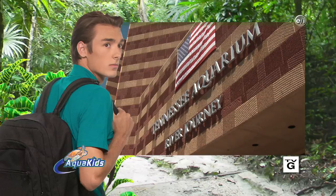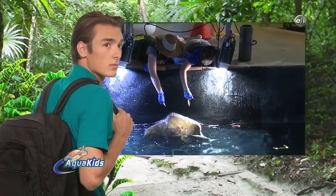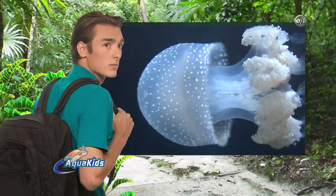Be sure to join us next week as we continue our Tennessee Aquarium adventure with a behind-the-scenes look at baby sharks, jellies, and penguins.